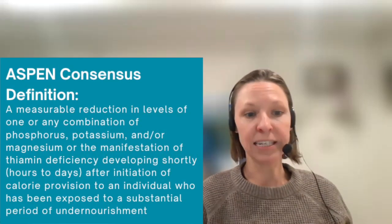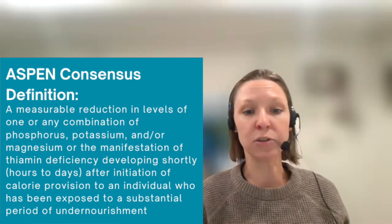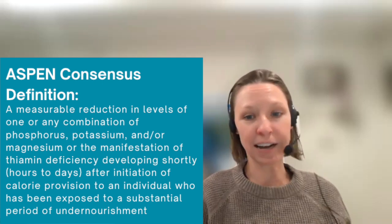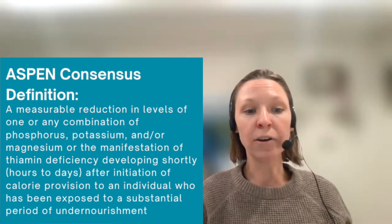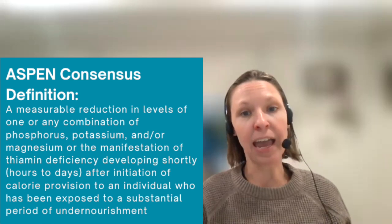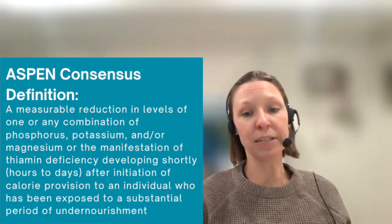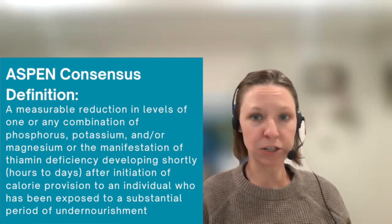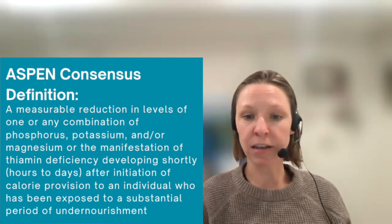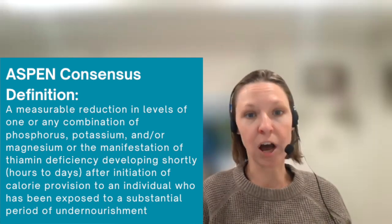Throughout this video, we're going to be referencing ASPEN consensus recommendations for refeeding syndrome that were published in 2020. They define refeeding syndrome as a measurable reduction in levels of one or any combination of phosphorus, potassium, and/or magnesium, or the manifestation of thiamine deficiency developing shortly — which is hours to days — after initiation of calorie provision to an individual who's been exposed to a substantial period of undernourishment.